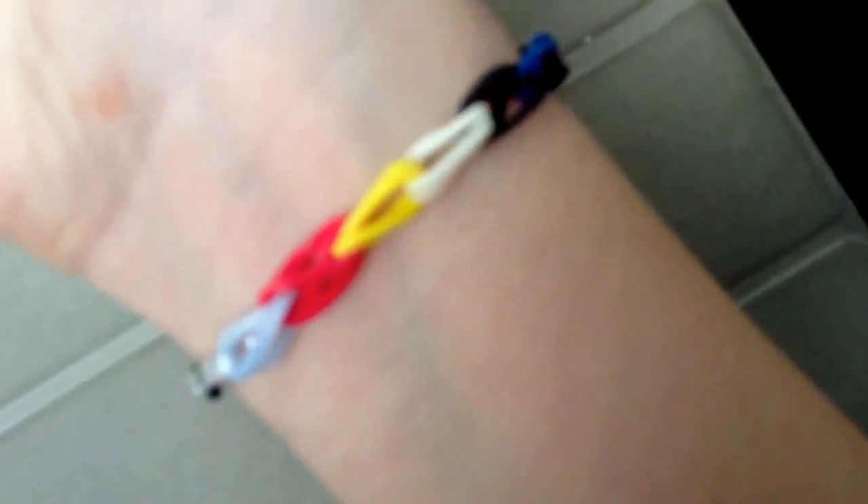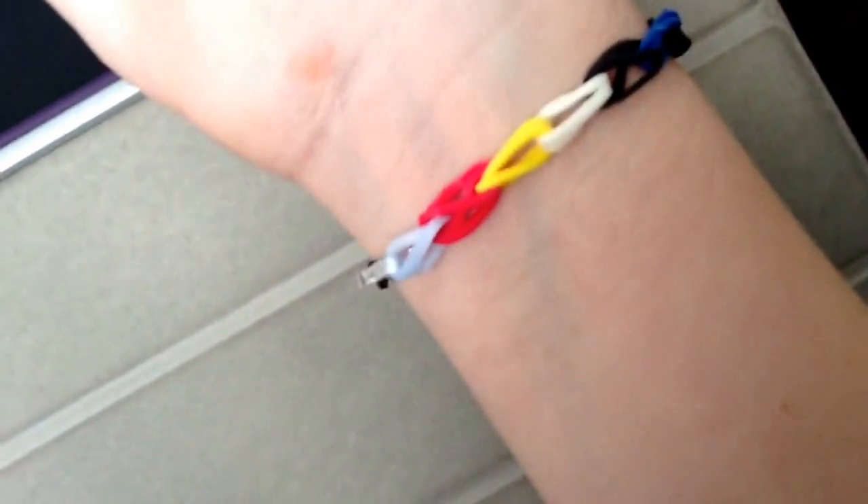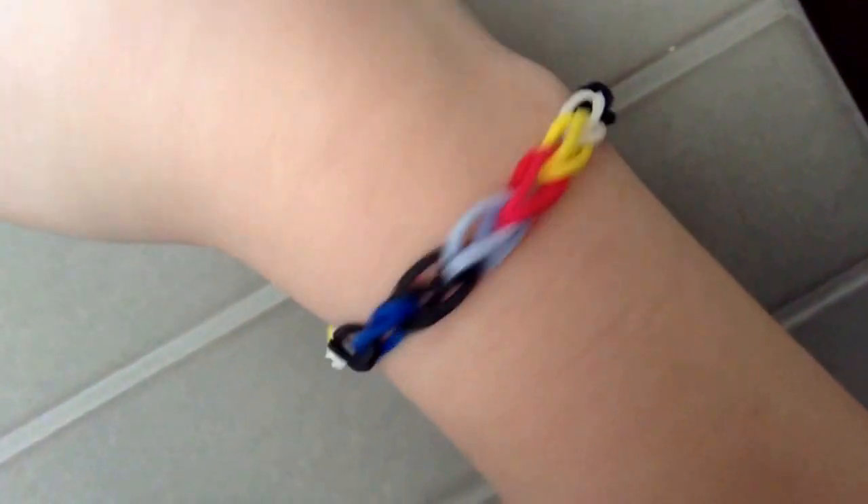On this side, I have a Divergent bracelet, which is all of them, because when you're Divergent you have more than one test result. So yeah, I just wanted to show you that. And I can't wait for Divergent!